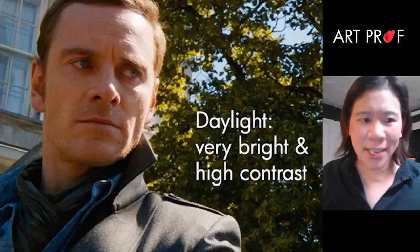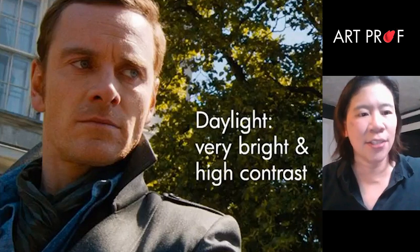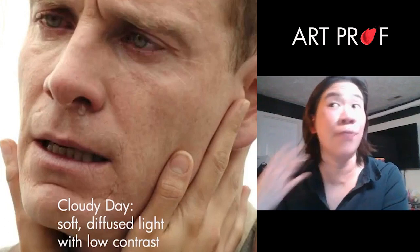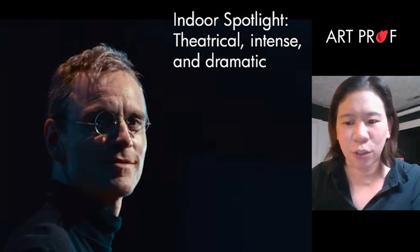Bright, middle-of-the-day direct sunlight — you're going to get super high contrast. The cloudy day: the softness of the light gets very diffused and you lose all those harsh shadows, the contrast is very low. You can also get indoor light, which is like a spotlight — very theatrical, really harsh, hyper dramatic lighting.